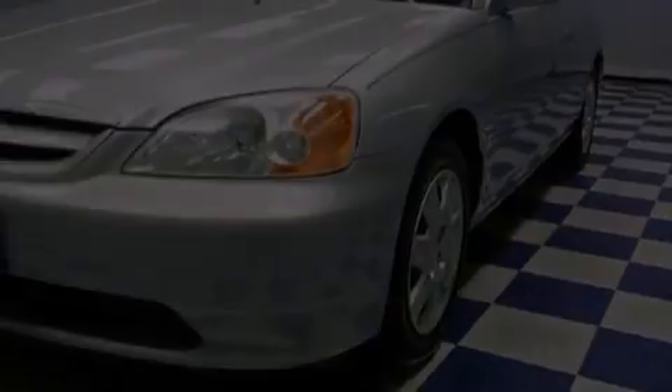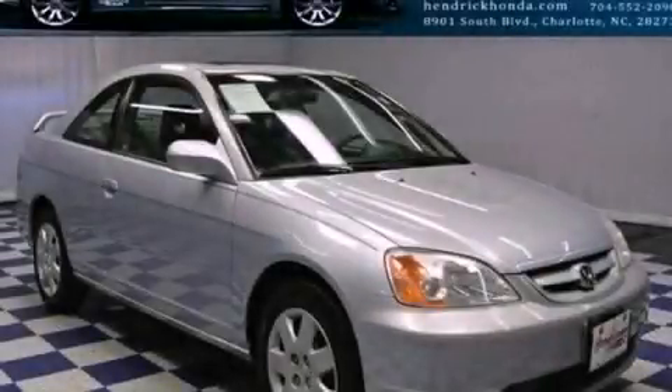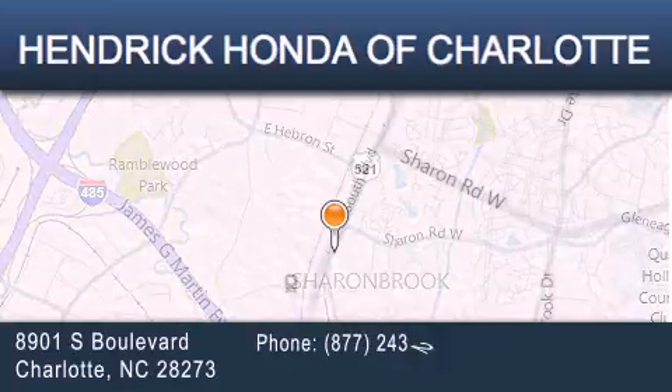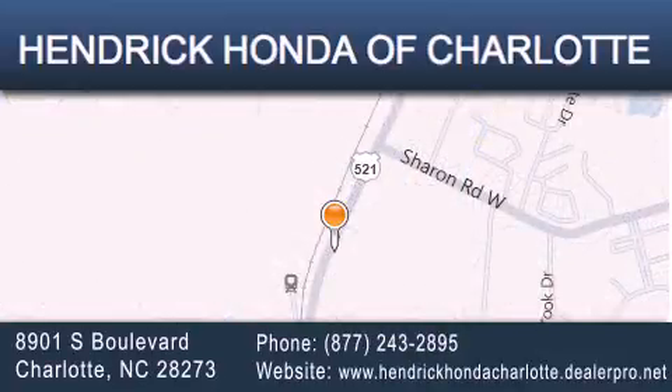This vehicle won't last long at this price, so call and arrange a test drive now. Hendrick Honda Charlotte is located at 8901 South Boulevard in Charlotte. Our goal is to exceed all of your expectations to ensure that you'll return for future visits.